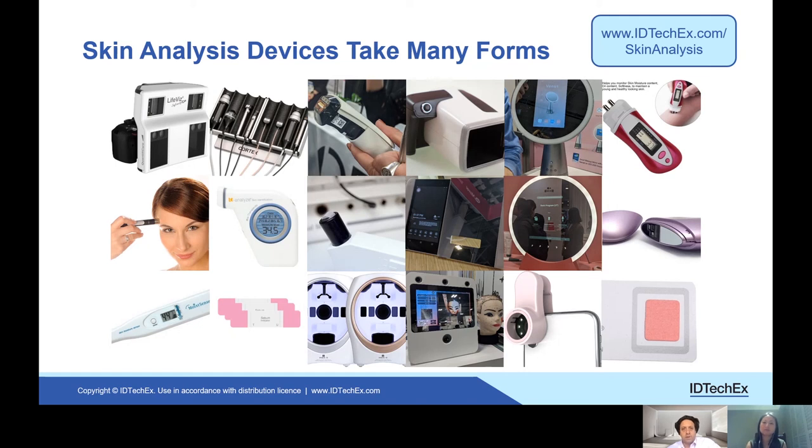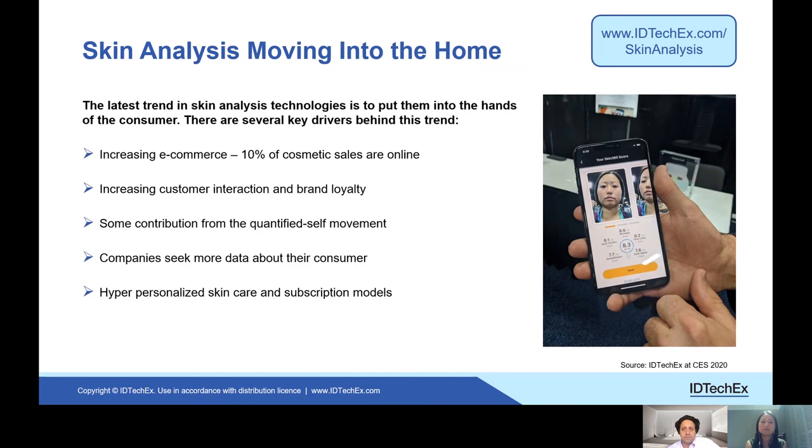We see that a big trend is that people are using their consumer devices more and more. The key trend is that skin analysis is moving into the home — going to that direct-to-consumer model. A lot of this is to increase e-commerce; for example, 10% of cosmetic sales are online. So companies are developing software apps to work with phones that allow skin analysis to be done remotely.